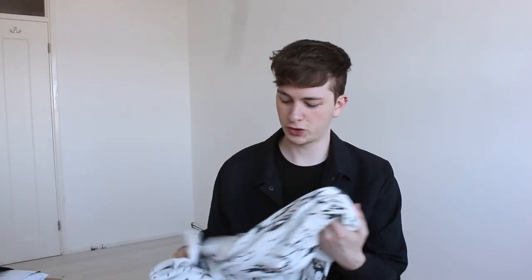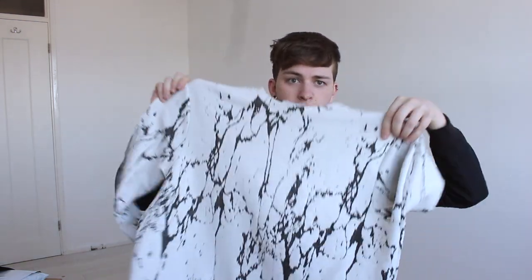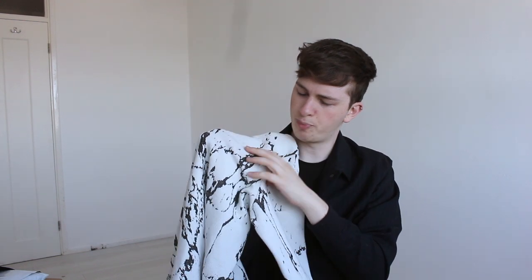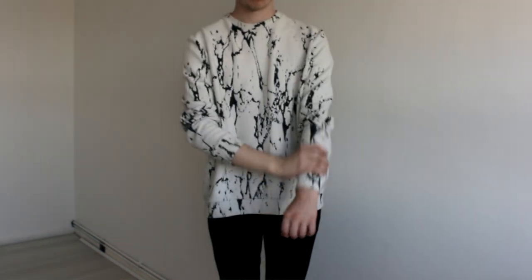I've got a Topman haul and I've got a new pair of shoes that I want to show you guys as well. First thing I picked up is this cracked marble effect sweater that's really textured. I got it in a large and quite a lot of people were asking me for the link on Instagram, so I'll include the link below. It's really nice, it's like £32. Rather than being a marble print it's actually all bumpy and black and white — it's awesome, I really like it and it's really comfortable as well.